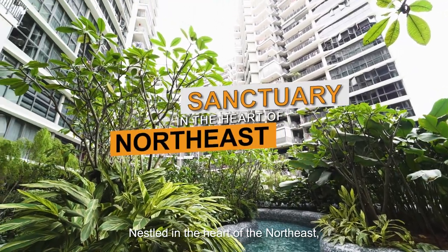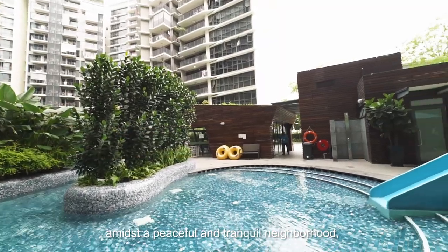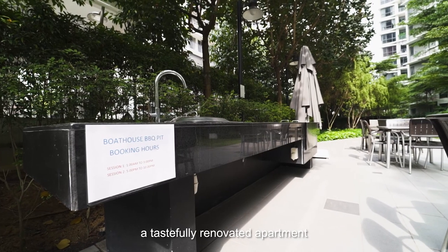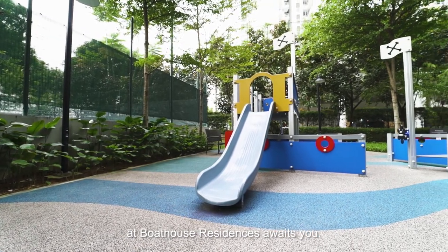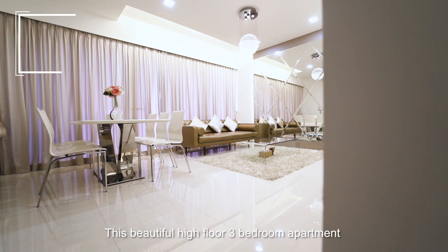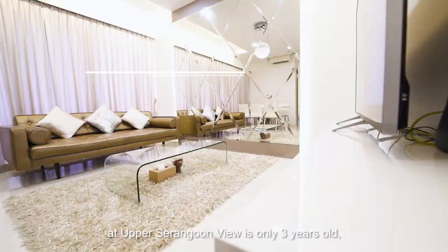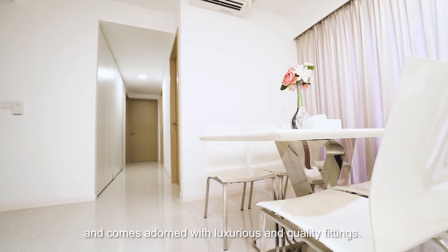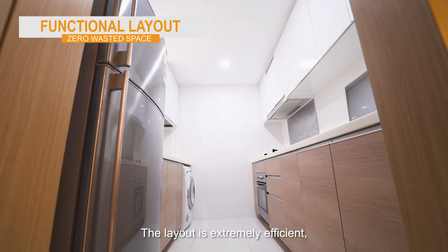Nestled in the heart of the North East, amid a peaceful and tranquil neighbourhood, a tastefully renovated apartment at Boathouse Residences awaits you. This beautiful high-floor 3-bedroom apartment at Upper Serangoon View is only 3 years old and comes adorned with luxurious and quality fittings. The layout is extremely efficient.